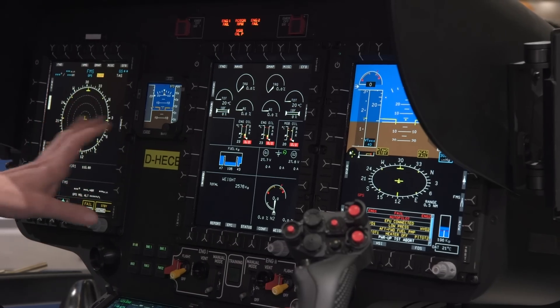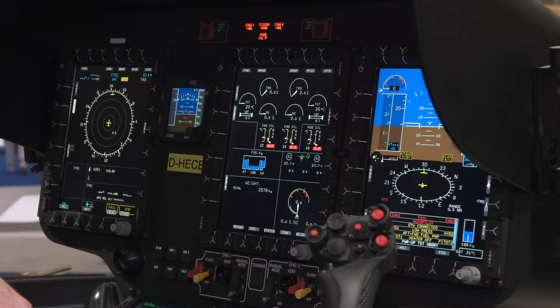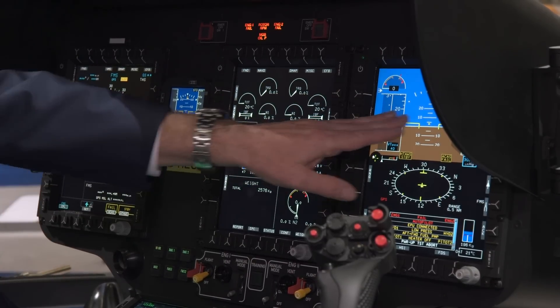On former versions or competition aircraft, this information is somewhere else — it is not here in one line for the pilot. We call it one-line scan capability.